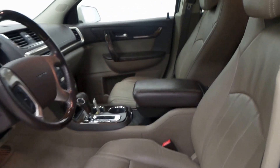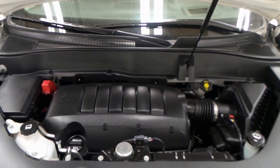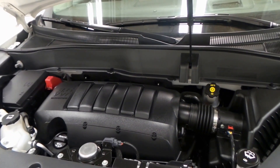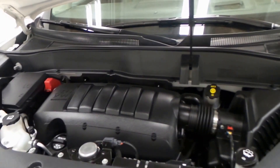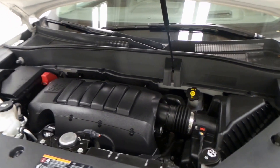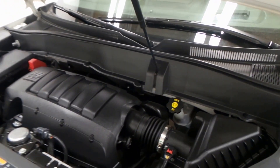It also has a Bose enabled stereo system, power windows, locks, and mirrors. There's the engine bay, a 3.6 liter VVT direct port injection engine. Super efficient, just overall a great engine — very efficient and good gas mileage as well.